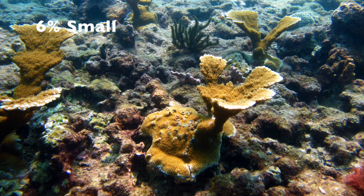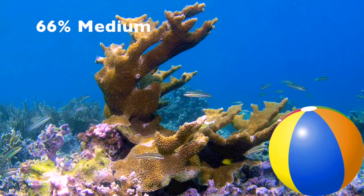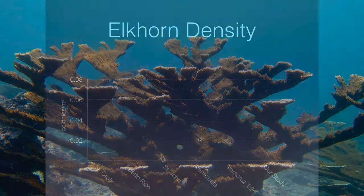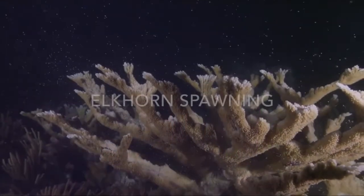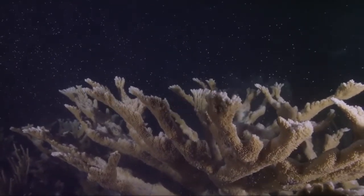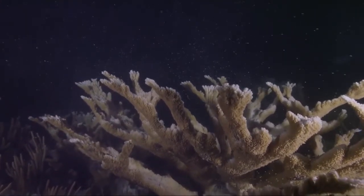A few of the colonies we saw were small, smaller than soccer balls, lots of medium-sized ones, larger than a beach ball, and several were very large, even bigger than you. We also saw them in higher densities than had been previously described in the area and other places throughout the Caribbean. Observing this many corals of all sizes suggests that this elkhorn population is one of the few which are successfully reproducing and growing in the Caribbean.